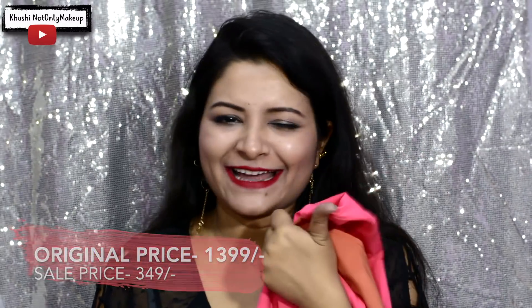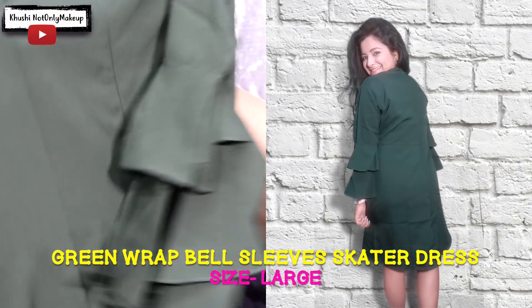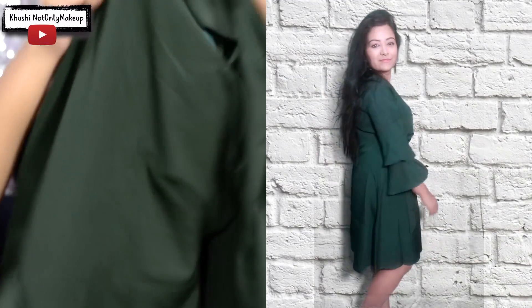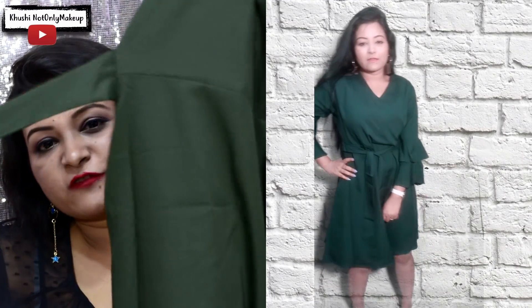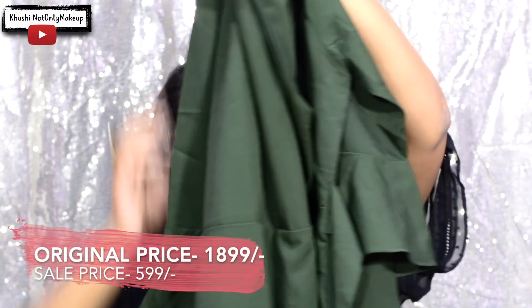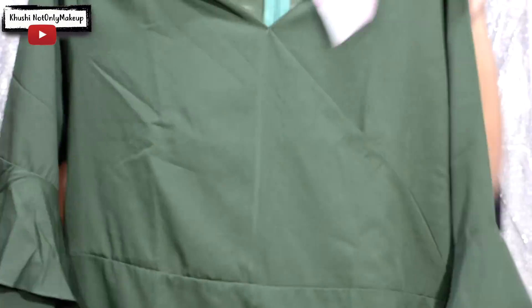The next item is an amazing dress — a beautiful bottle green color with double-layered bell sleeves, which makes it look so interesting. It also has a belt and it just fits me so well. This is a size M, priced originally at rupees 1899 and I got it for just rupees 599. It's going to look so good for casual dinner dates or Valentine's Day.